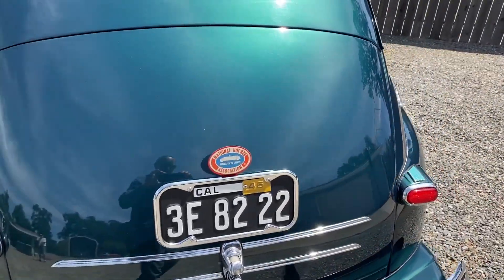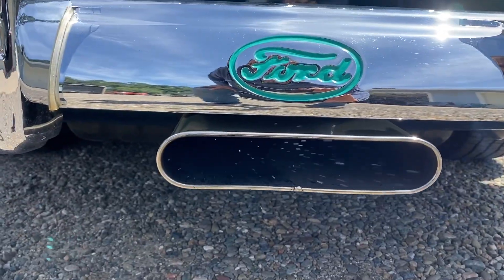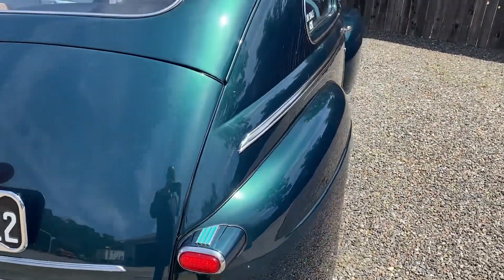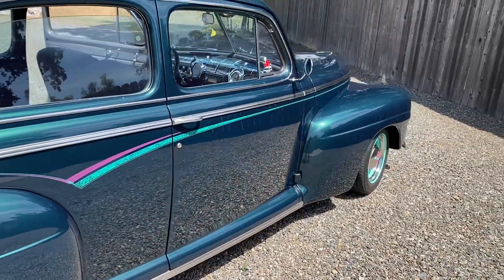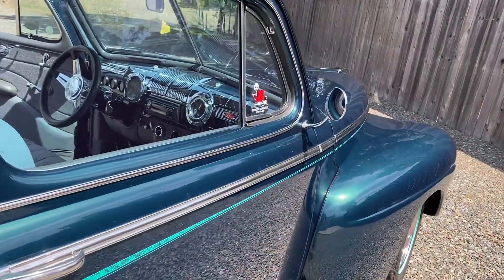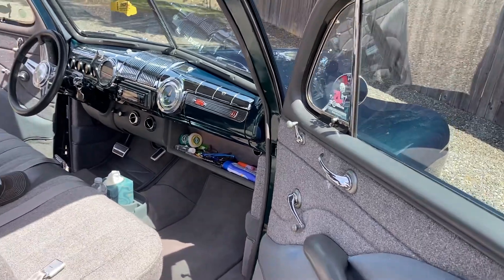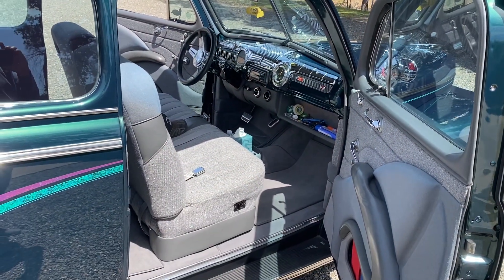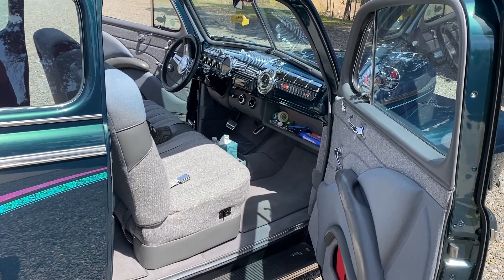I took some still pictures of the trunk — it's got a great sound. This thing's a real cruiser, and it's even good on gas. Got some custom pinstriping, and everyone that worked on this vehicle was a high quality craftsman.